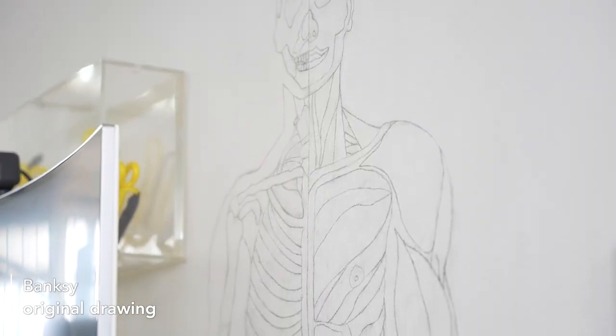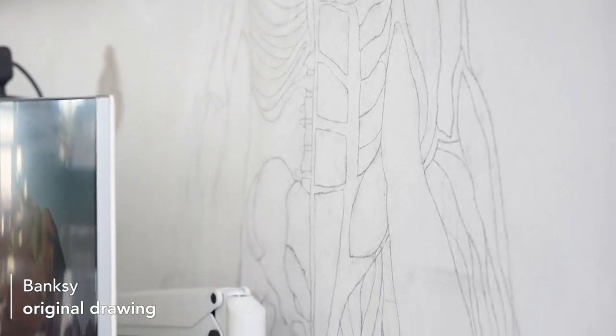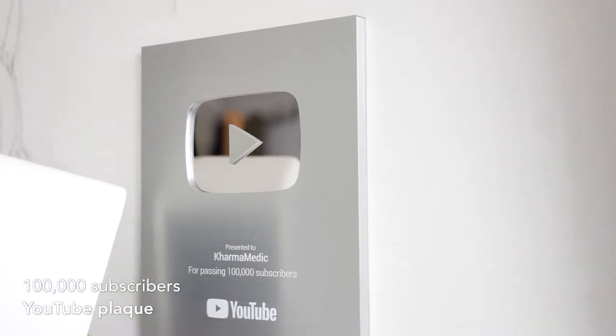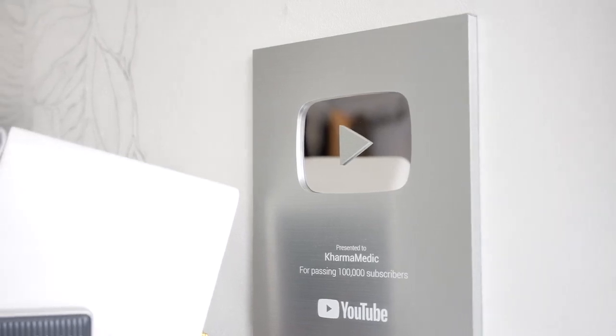Next to the neon sign there's an anatomy drawing I made in my first year of medical school — I spent about a week working on it for three to four hours every day. I'm very proud of it even though I'm not good at drawing. I also drew a heart with branches and trees growing out of it. And then of course there's the silver YouTube plaque — I never in a million years thought I'd reach 100,000 subscribers, and I'm now looking forward to hopefully getting the one-million plaque in a couple of years.